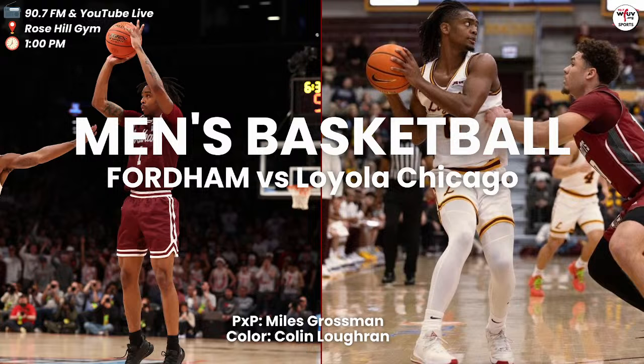Welcome back inside the comforts of Rose Hill Gym here in the Bronx, New York. It is 6-4. Your Fordham Rams lead the visiting Loyola Chicago Ramblers. We turn to our sideline reporter Dan Bartels. You can tell sitting behind that bench, Fordham really loves the play from Abdu Simbila thus far — no points to his name, but three rebounds and a steal. It's clear they are trying to attack the perimeter. Coach Urgo loves the play he is seeing out of Simbila right now.